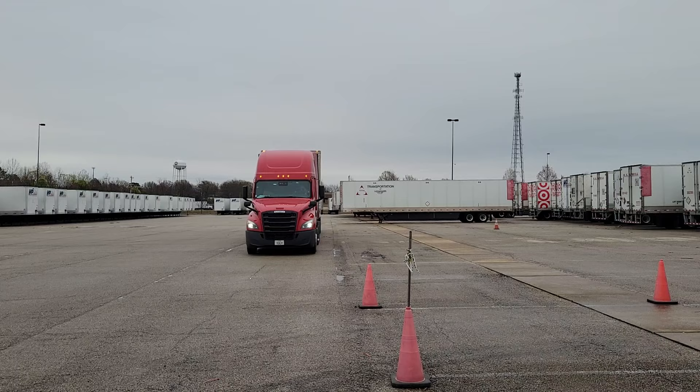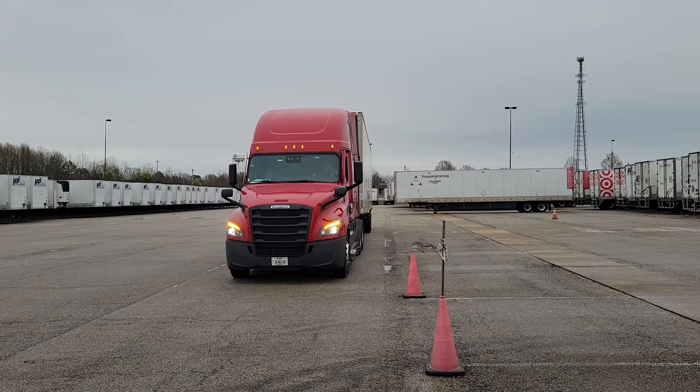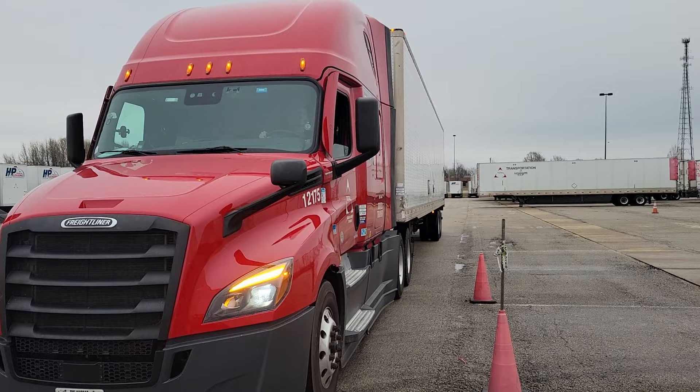Today is Saturday, March 11th, 2023. We're at the Total Terminal in Olive Branch, Mississippi. The student's name is Adam Solomon. He is from Weeki Wachee, Florida. He's attempting the 45-degree back.